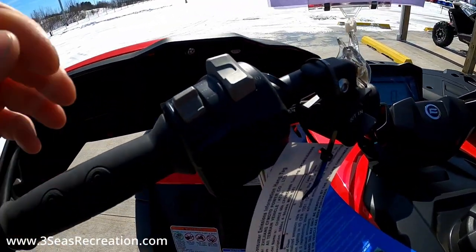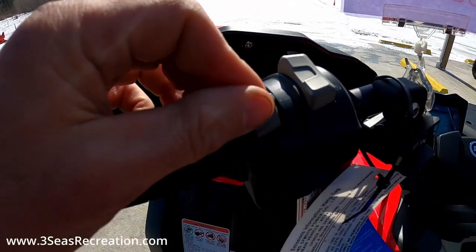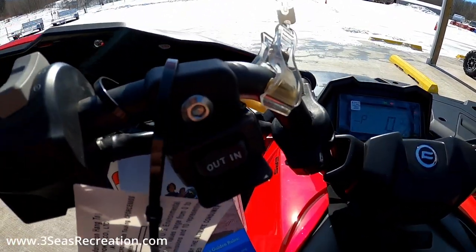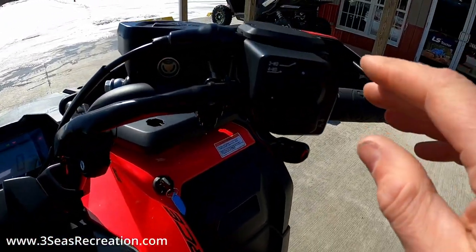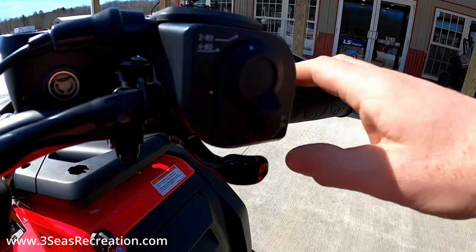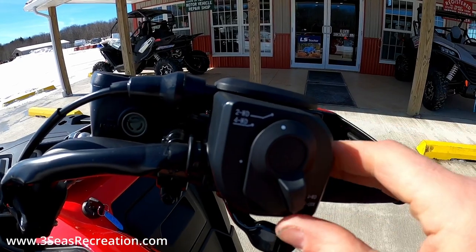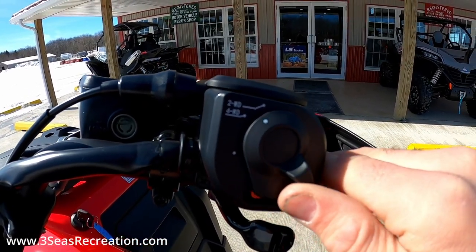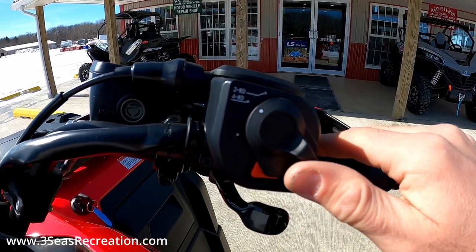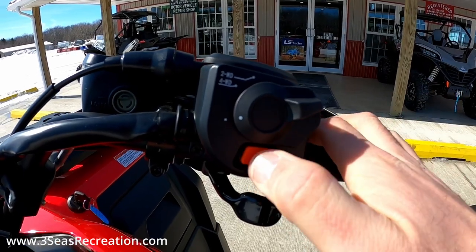These are the new hand controls. They got rid of the horn. This is our light switch, this is our start and kill switch, this is our winch in and out. On this side we have the new four-wheel drive switch. Right now it's in two-wheel drive. We'll flick this to four-wheel drive for a normal four-wheel drive system. And if you need all four wheels to truly spin, we flick this up and push this button out.